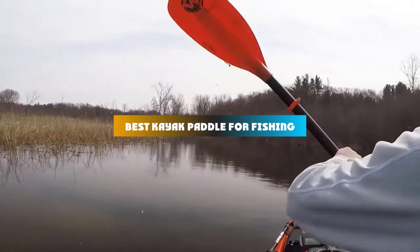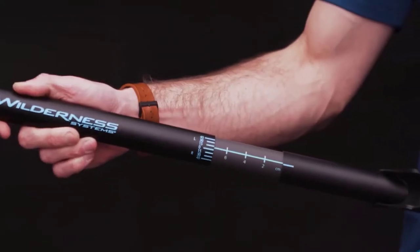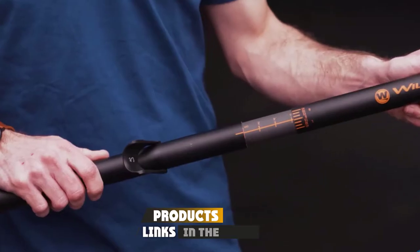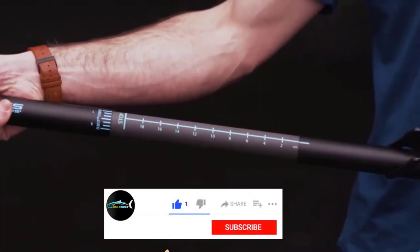If you're looking for the best kayak paddle for fishing, here's a list you must see. We made this list based on our personal preference and sorted it based on their features, prices, quality, durability, and reputation of the manufacturers and customer feedback. We've included options for every type of customer, so let's get started.